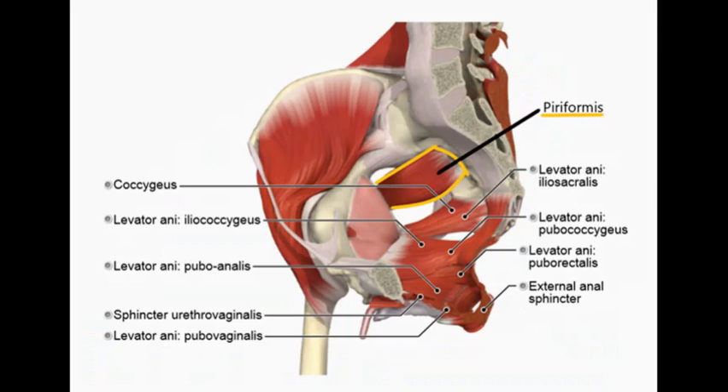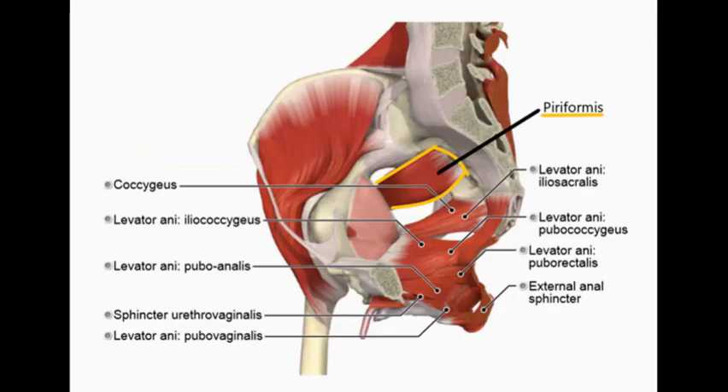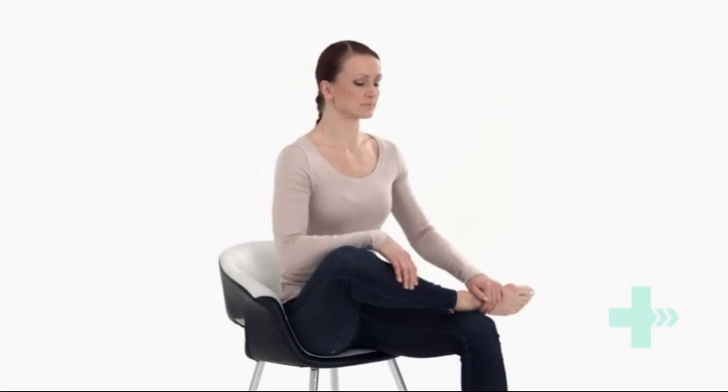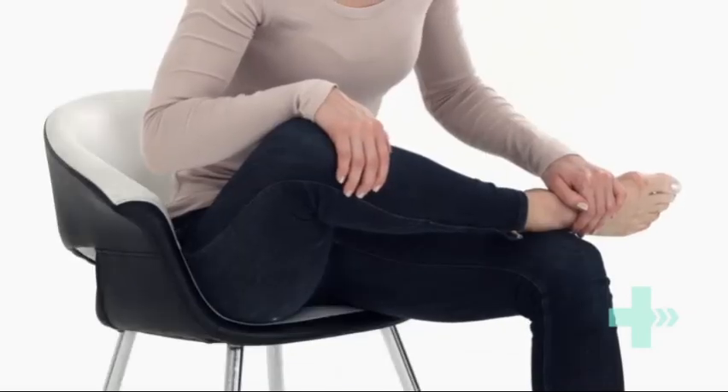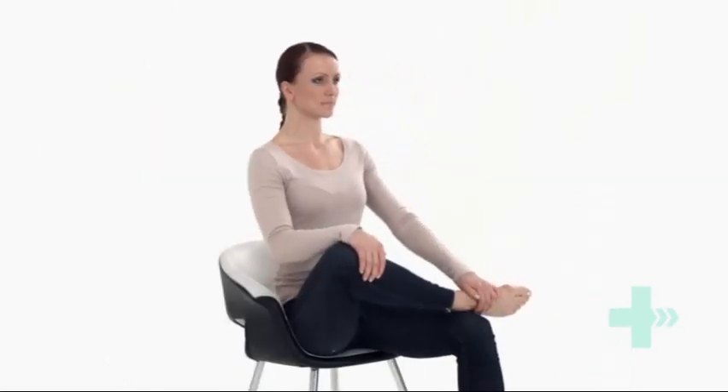Piriformis is a small muscle in your bottom underneath the glute muscles. It runs from the bottom of your spine to the top of your hip. This muscle tends to get very tight if the glutes become weak. The problem with this muscle being tight is that the sciatic nerve runs just behind the piriformis and can become irritated if the piriformis is tight. The way to stretch out the piriformis is to cross the symptomatic leg so your ankle is resting on the opposite knee. Apply gentle pressure to the knee as you lean forward, increasing the depth of the stretch. Hold this position — you should feel a comfortable tension with no pain. If you find this stretch is aggravating your pain, you need to stop.